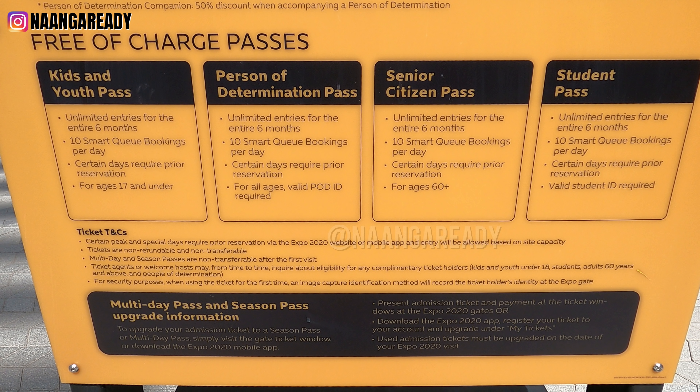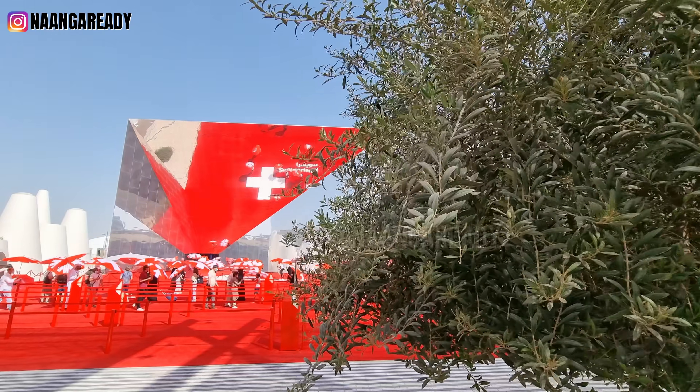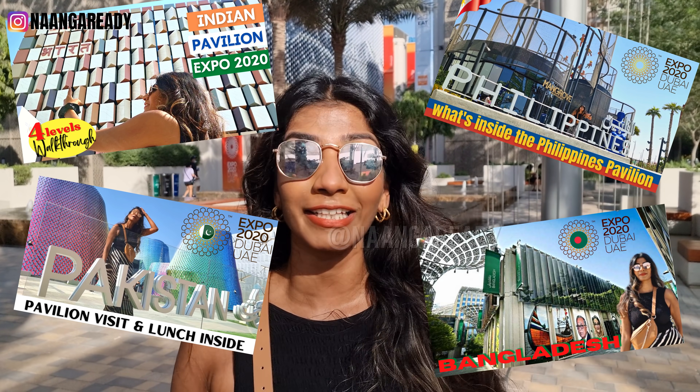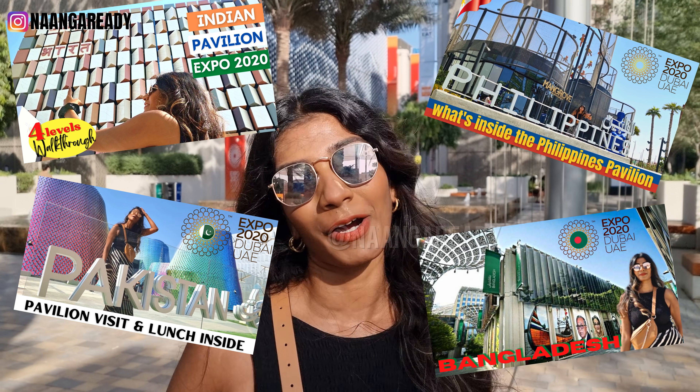Also, note that entry to the Expo is free if you are in the categories shown on the screen. In this edition of the Expo, there are 191 participating countries, and this is the first time that each country gets its own pavilion. If you're interested to see what these pavilions look like, we do have exclusive videos of some of the pavilions like India, Pakistan, Philippines, and Bangladesh already on our channel — we'll link them down in the description below.